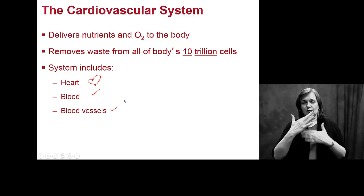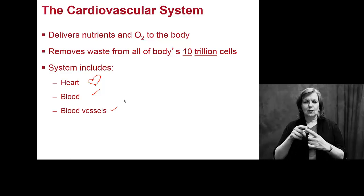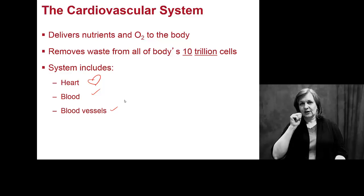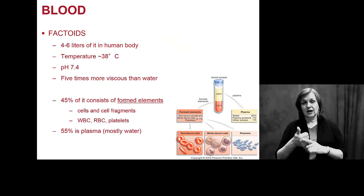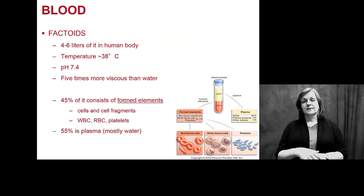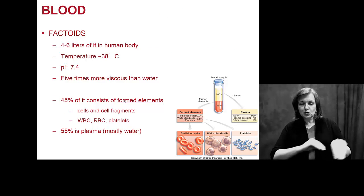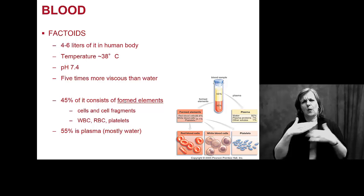On average, your cardiovascular system deals with waste removal and delivery of nutrients to over 10 trillion cells every single day. The blood itself moves these nutrients and waste products as efficiently and as safely as possible.